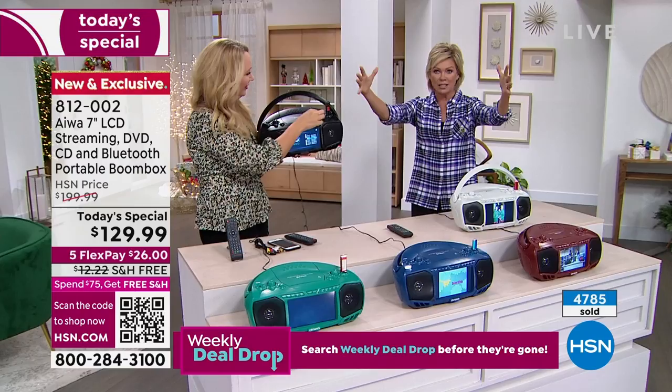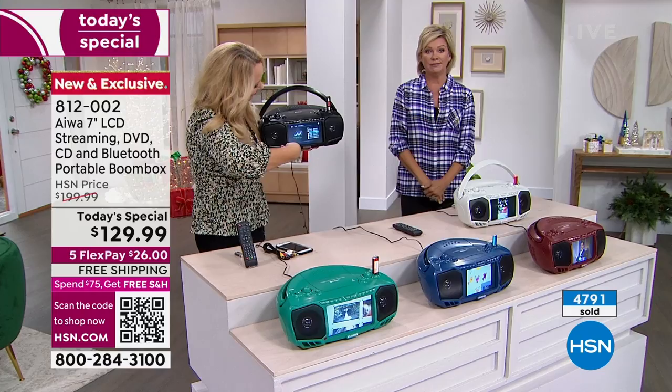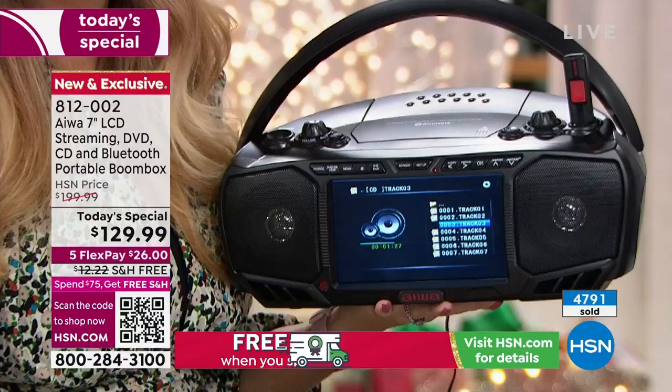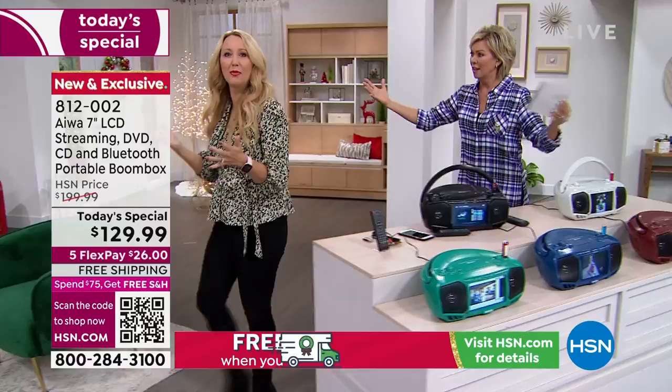I've got a TV stand underneath my main TV filled with CDs — decades of my life — and I don't have a DVD player anymore. Now you've got a DVD player. If you want to connect this to the big screen and watch your DVDs that way, that's something to consider. But then you've got the ability to do it on the go too. It's like getting a cordless vacuum — freedom to roam from room to room.